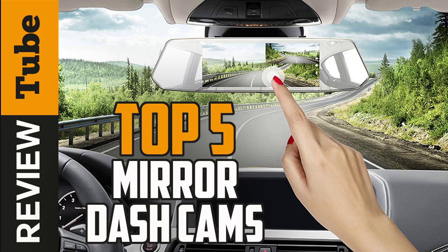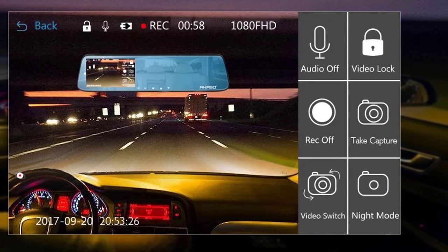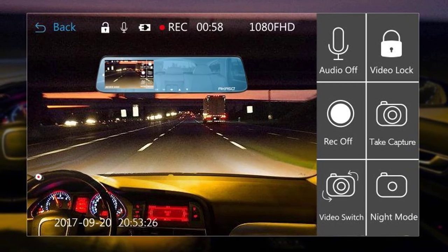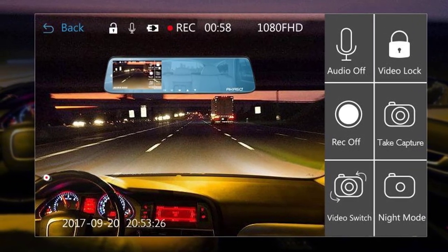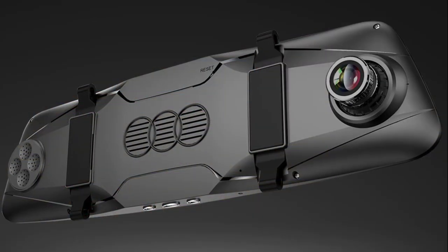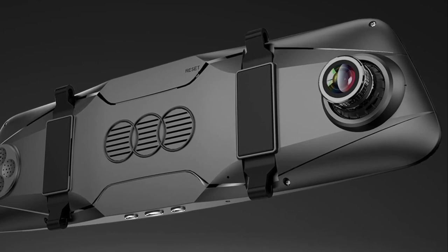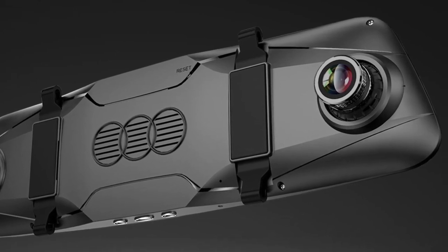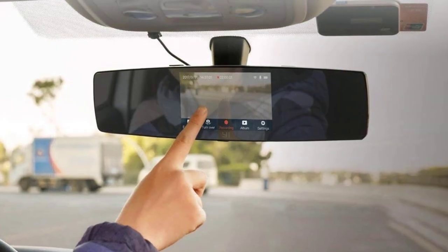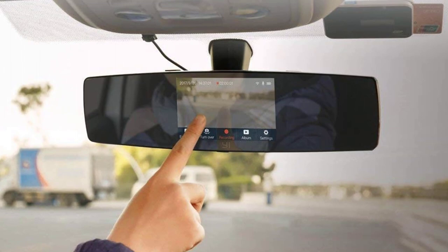In recent years, more and more drivers are realizing the benefits of dash cams in their vehicles. It's become a necessity for transportation businesses as well as personal vehicles. It helps document traffic incidences in cases of accidents and many other uses. Stay tuned as today we'll be presenting the 5 best mirror dash cameras in the market. This new trend in vehicle accessories will surely improve your driving experience. If you want to find the best prices and more information on the products mentioned in our video, you can check the links in the description below.